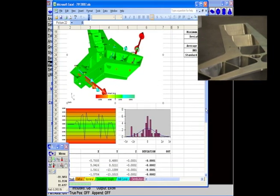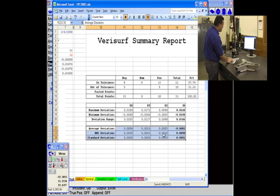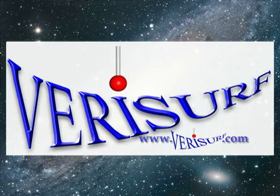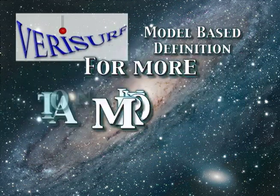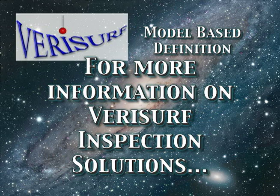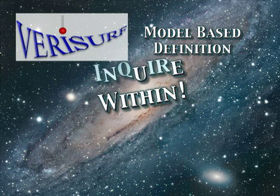Please speak to one of our representatives to learn how VeriSurf software can help you lower costs, improve productivity, and earn repeat business with our many universal, powerful metrology solutions. VeriSurf Software Incorporated is a California-based metrology software development company.